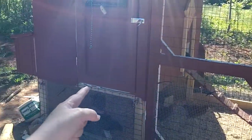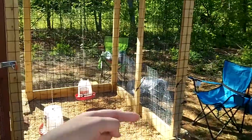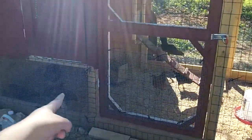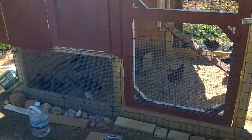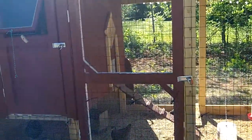The little coop is four feet by six feet, and the whole run is six feet wide and twelve feet all the way along. It's two feet off the ground. That's my chicken coop — take care, guys.